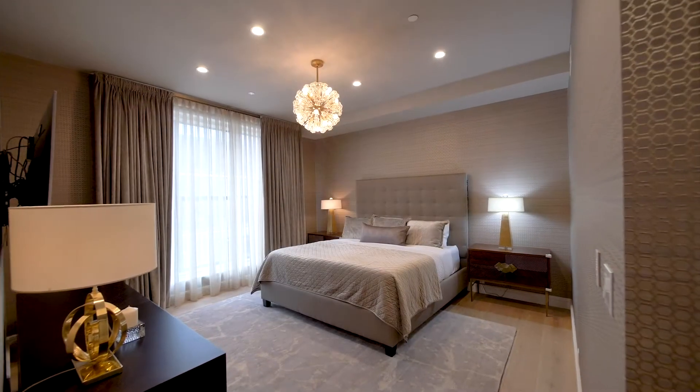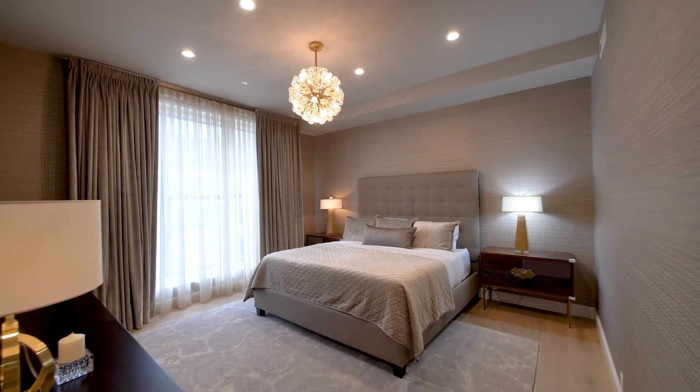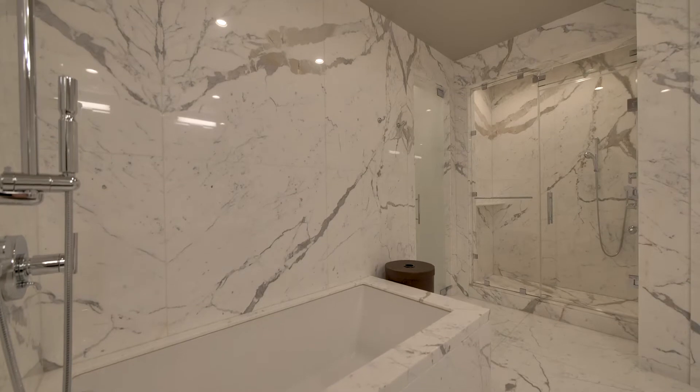The wonderfully appointed primary bedroom suite offers a lavish retreat with a large bedroom with expansive fitted closets and a marble clad spa inspired bathroom.